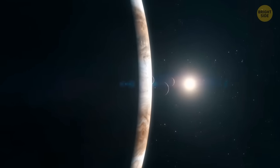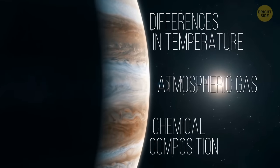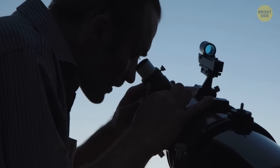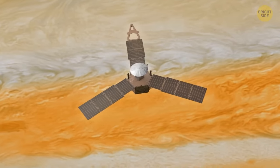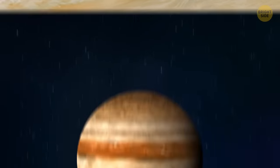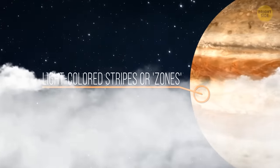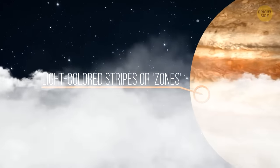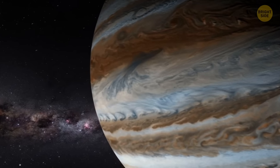Jupiter has stripes because of differences in temperature, atmospheric gas, and chemical composition. Scientists used to think the only reason for these different colors was the mighty atmospheric wind and materials circulating between layers of the atmosphere. Now we know the light-colored stripes, or so-called zones, show us where the gas rises. When the stripes are dark-colored, they're called belts and can tell us where gas is sinking.